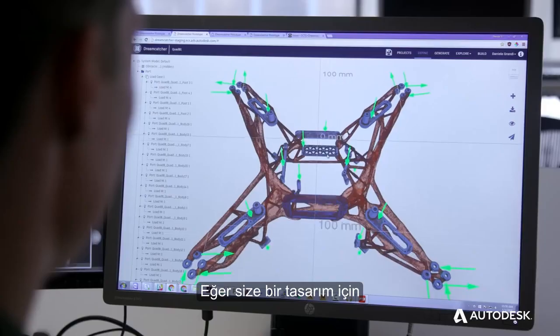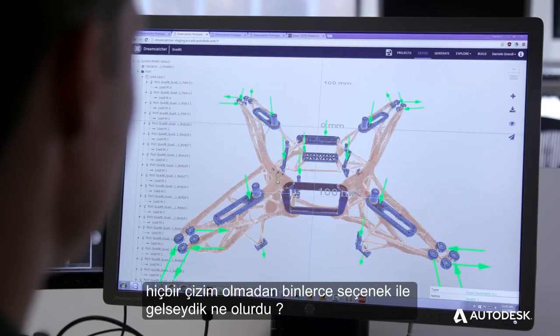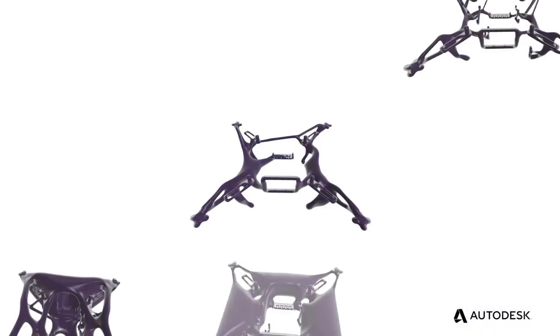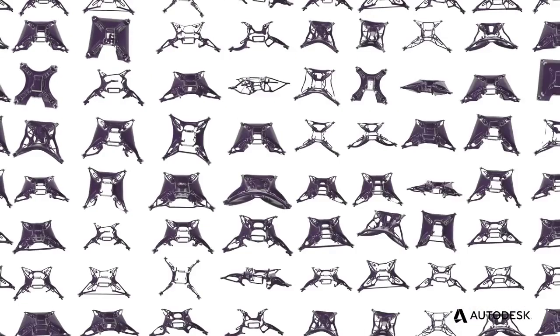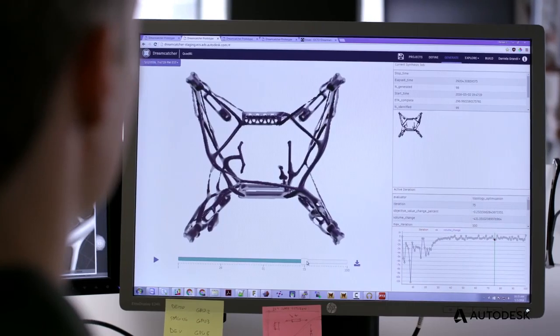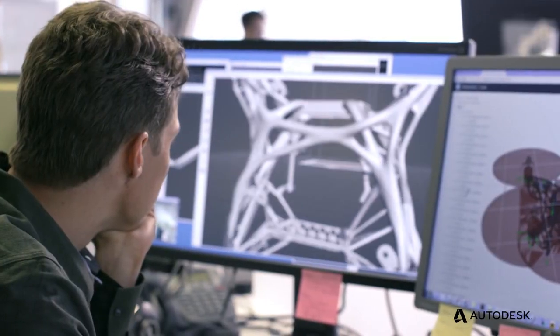What if you could come up with thousands of options for a single design without drawing, all of which meet specific goals set by the designer? And from those options, pick the one design that delivers on the most important criteria — the design you couldn't possibly have imagined.